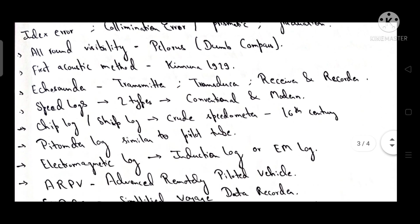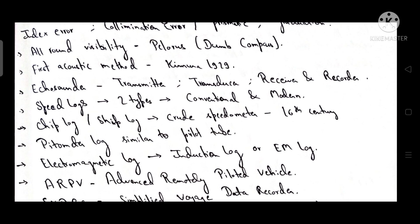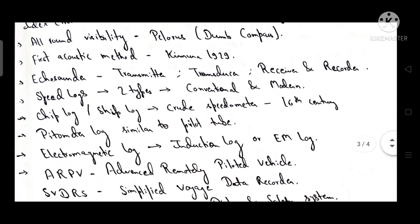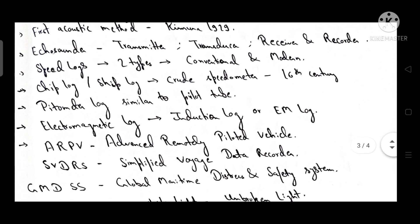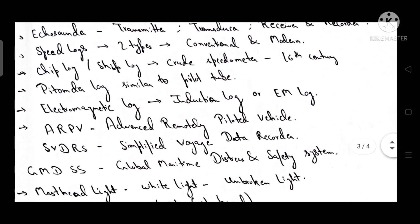The pelorus is an all-round visibility dumb compass. The first acoustic method was given by Kimura in 1929. The echo sounder consists of a transmitter, transducer, receiver, and recorder.